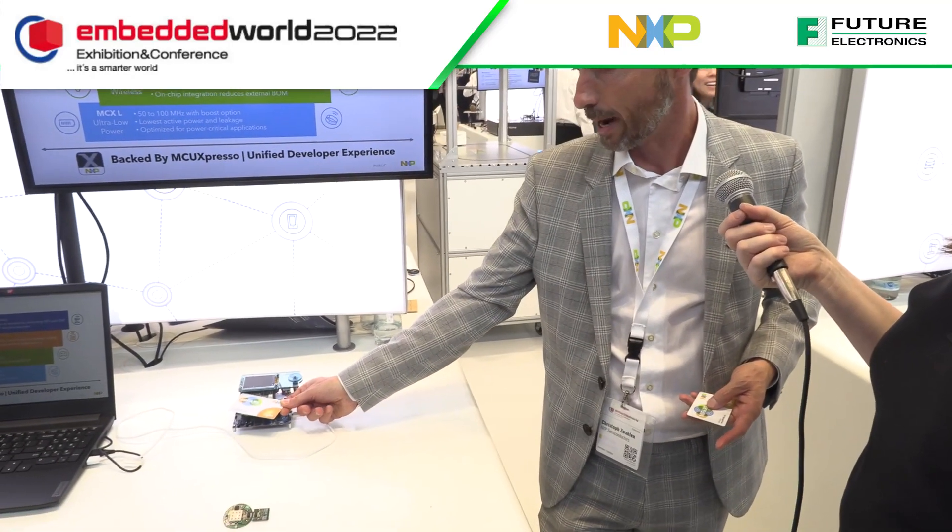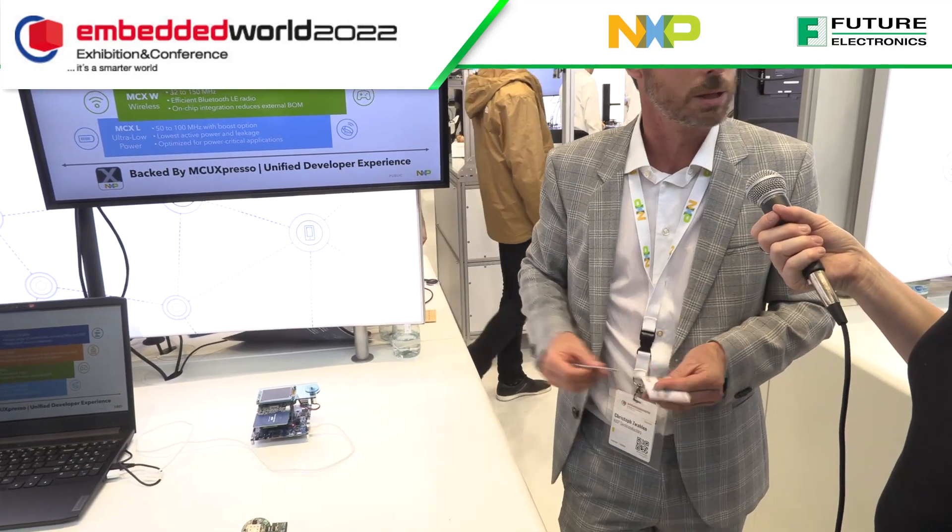Starting with the NFC side, we have a demo using our latest PN5190, which is a high performance NFC front end. We show based on a DESFire — which is on the card side, also a very secure platform — how there are cards which might get access and cards which don't get access.